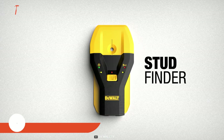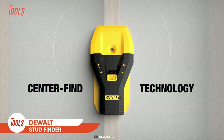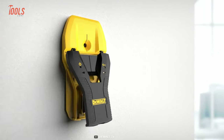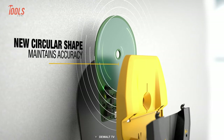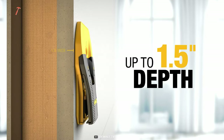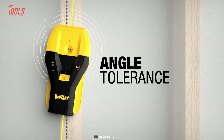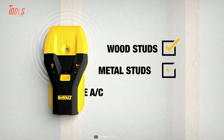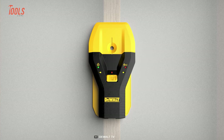This yellow guy over here is the DeWalt stud finder. It features center-find technology to locate the center of the stud while saving you time and effort. It also boasts a circular sensing plate, so you'll get the most accurate search results on every action. This revolutionary stud finder senses up to one and a half inches of depth and detects studs even if they're hiding at an angle. It simply identifies wood and metal studs, live AC wires, and more — tough task, simple solution.